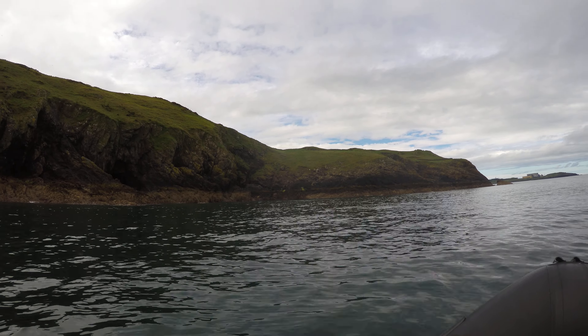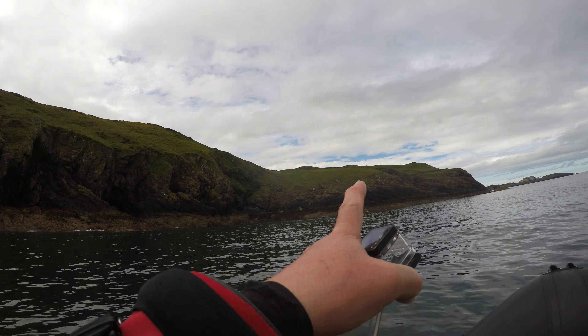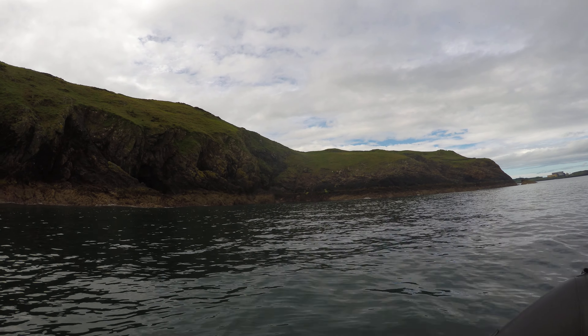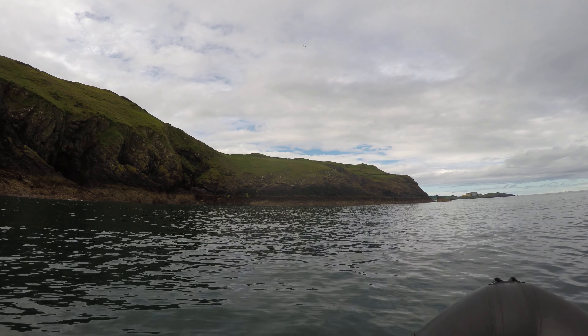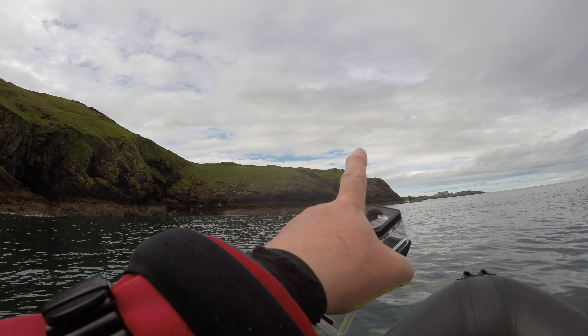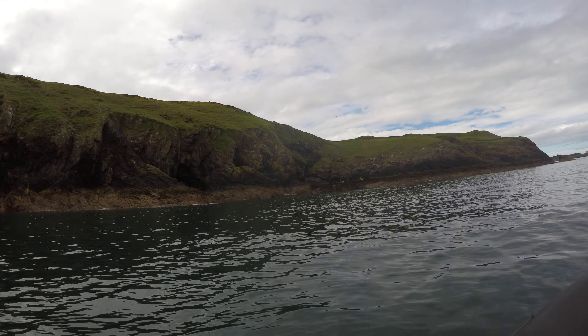Bluebells are associated with ancient woodlands. You can see the blue haze all over here? We've got old grassland on this cliff edge. This is Anglesey. And up in that field over there, we've got primroses up here — another ancient woodland indicator.